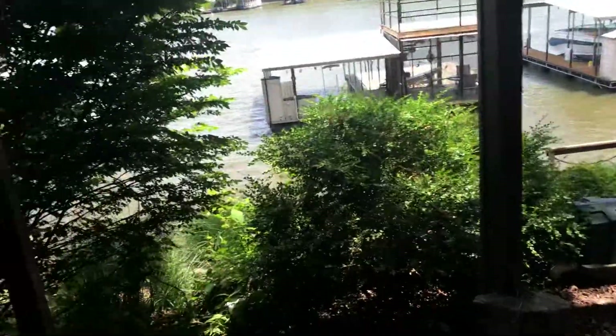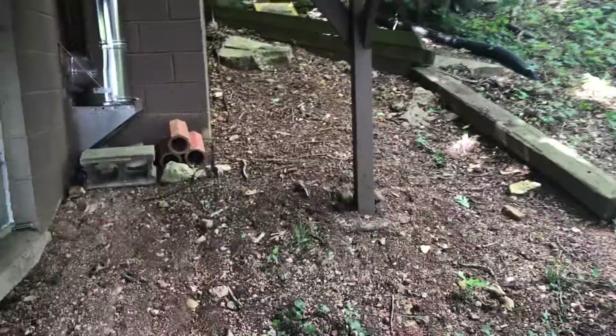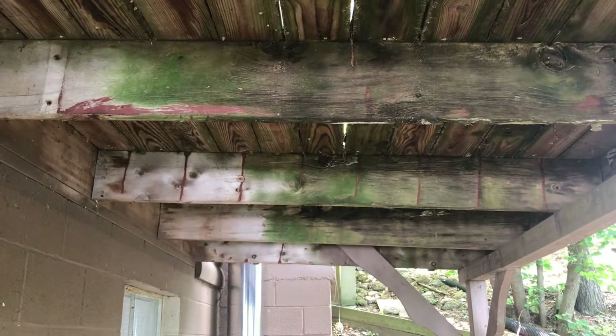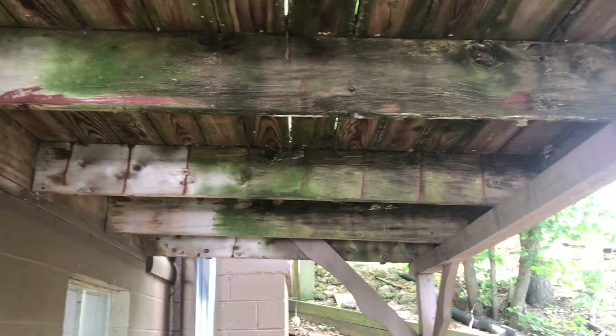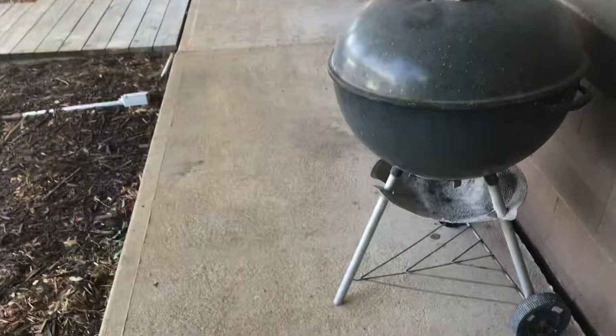I'll show it to you on the inside too in just a minute. The posts are going to need some work — they're all in the ground, actually these are on concrete, they're just kind of buried. And there's some lean to it, so it's been sinking a little bit where the posts are. Pretty much an easy fix. And this separation here, I think it was poured like that — I don't think it's separated from the house, because it's too uniform and it's not leaning.